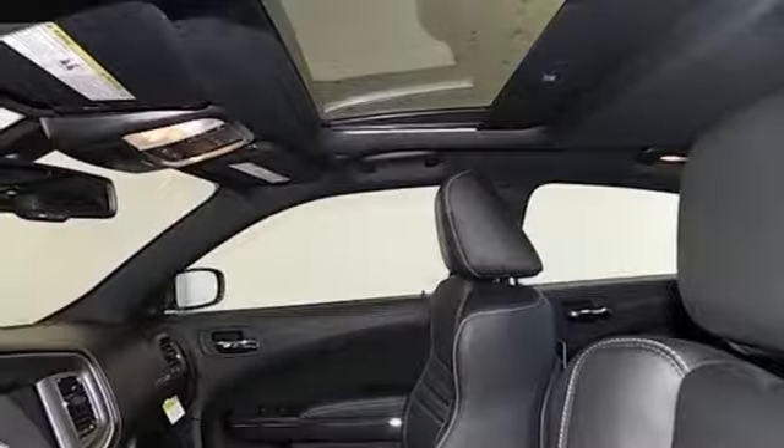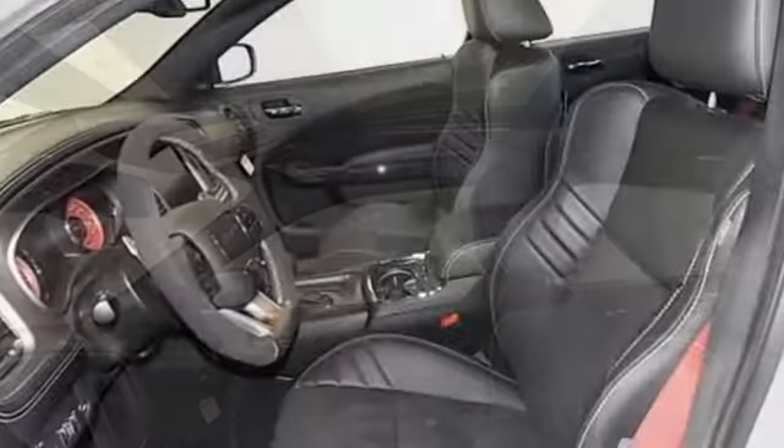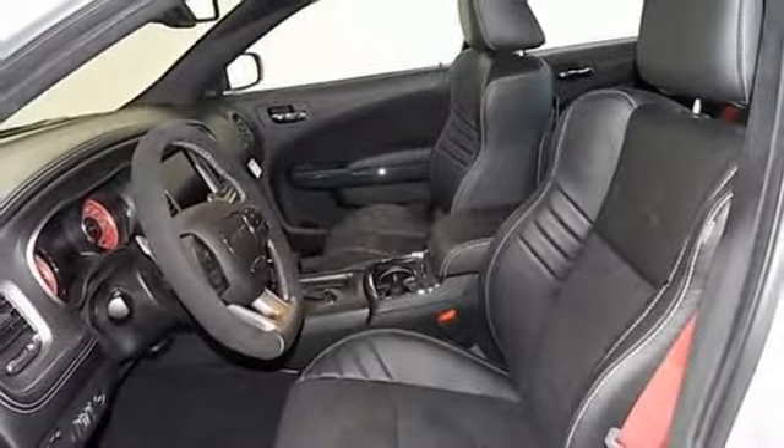Supercharged V8 engine. Express open and close sliding and tilting sunroof. Sport suspension. And automatic transmission.